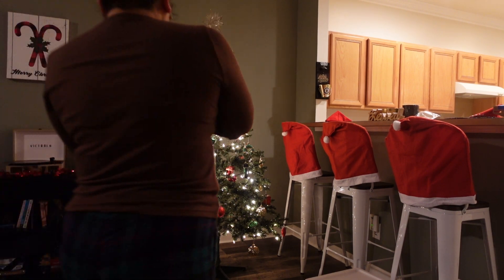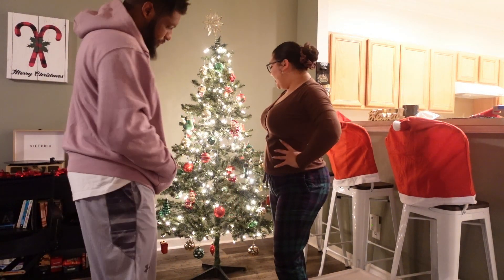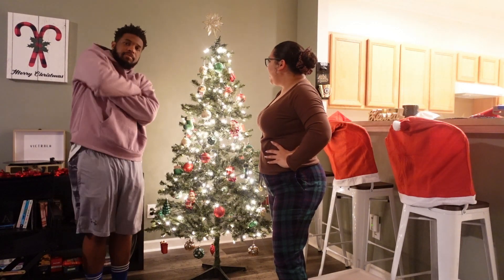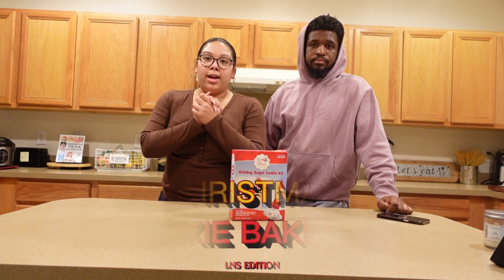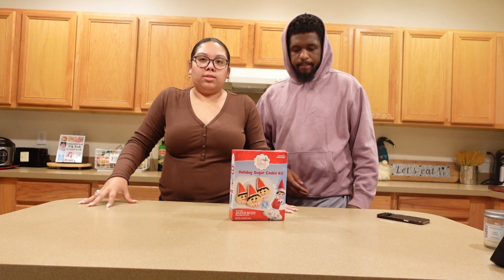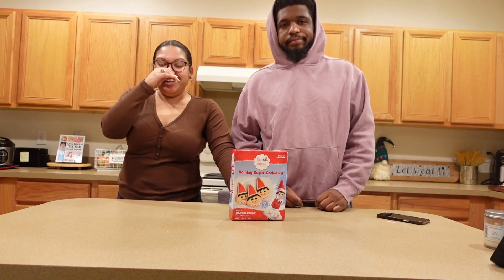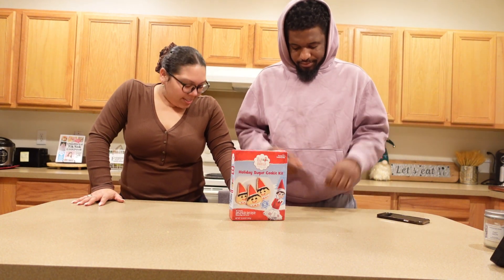We have finished the tree. Do y'all like it? I think she's cute. We are done with the tree, and there are literally pine needles all over the house. And glitter — all over the place. Like little fairies.